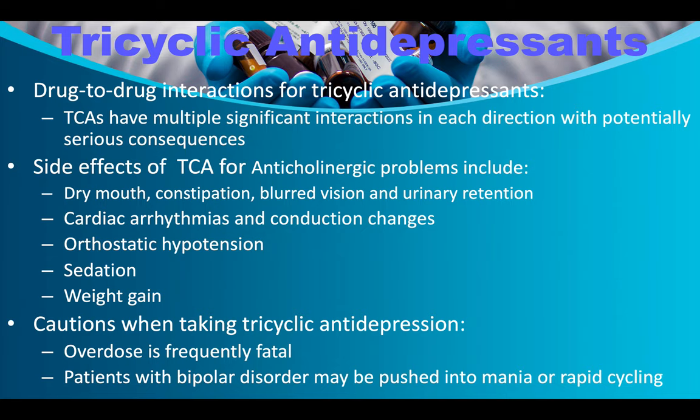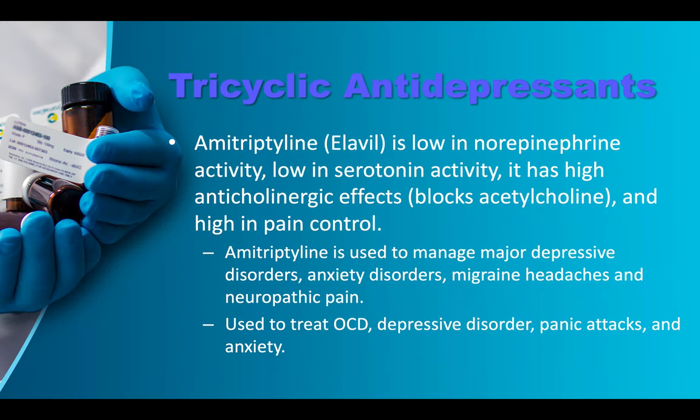Patients with bipolar disorder may be pushed into mania or rapid cycling on tricyclics — this is one reason we try not to give tricyclics to people with bipolar disorder. Amitriptyline/Elavil has low norepinephrine activity, low serotonin activity, high anticholinergic effects, and is high in pain control. It's used to manage major depressive disorder, anxiety disorders, migraine headaches, neuropathic pain, OCD, and panic attacks.